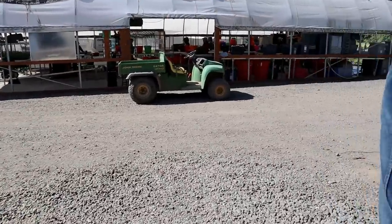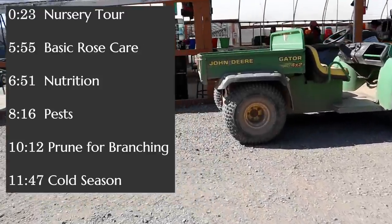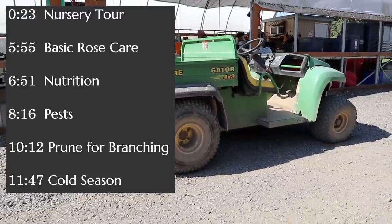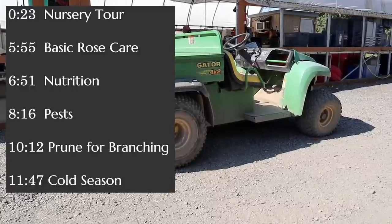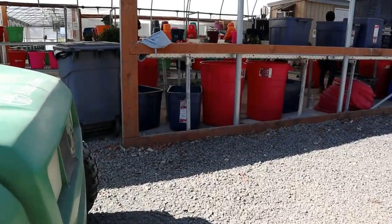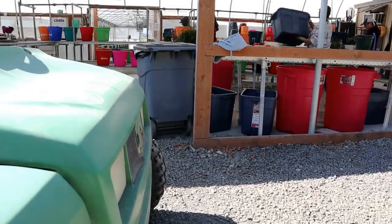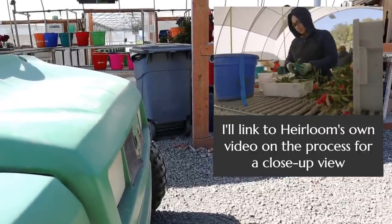So this is our propagation — it's our head house where we process all of our cuttings. We take cuttings from three different places: off of our liners, off of our field stock fields, and then off of our inventory. They process those all into 70-cell tray flats, and then they go into our inventory system right there. We know wherever every cutting we've taken, where it's at.